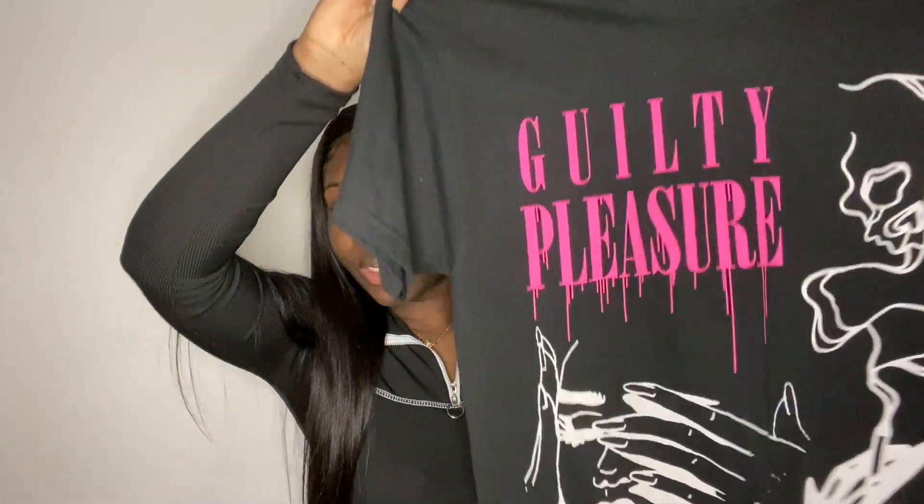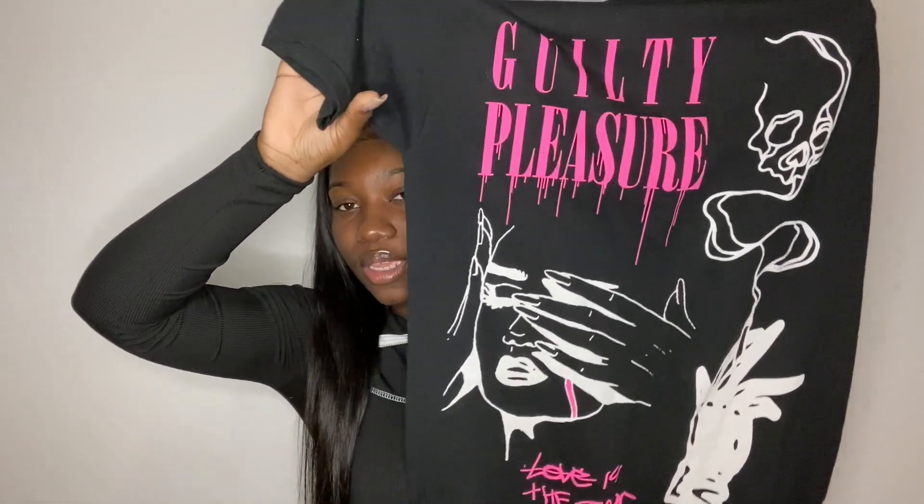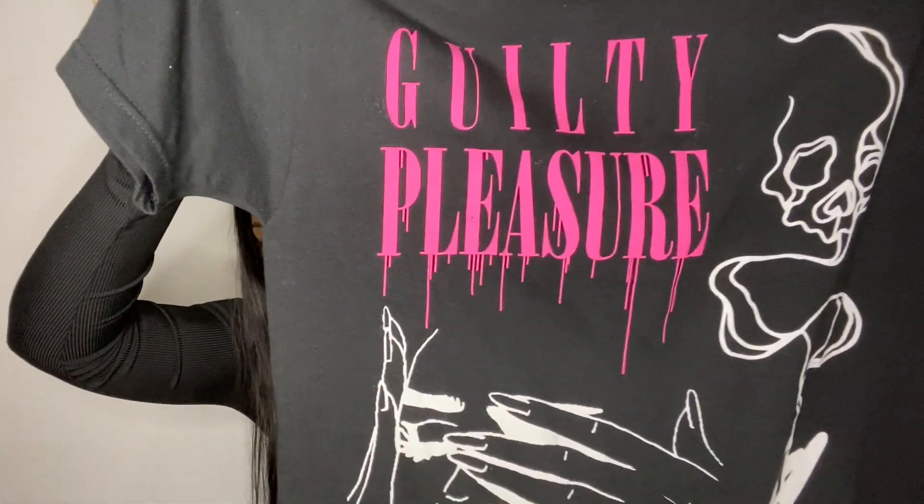My last item is a shirt that just says 'Guilty Pleasure' with some faces on it, and it says 'Love is the drug.' I bought this in a size small because it was in the women's section — I should have gone a size up to medium or even large. I wasn't thinking; I was just buying before the sale ran out. I definitely will be wearing this often though — the graphics on it are very cute.